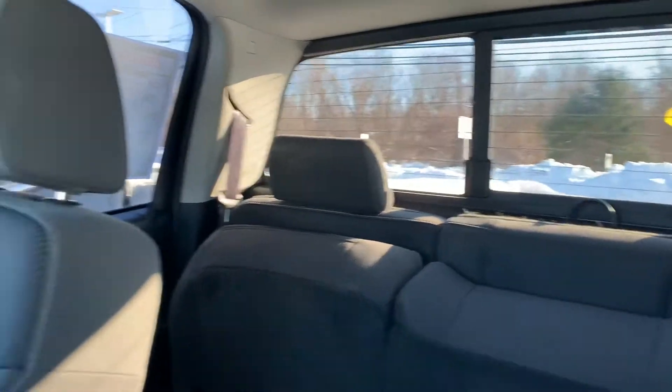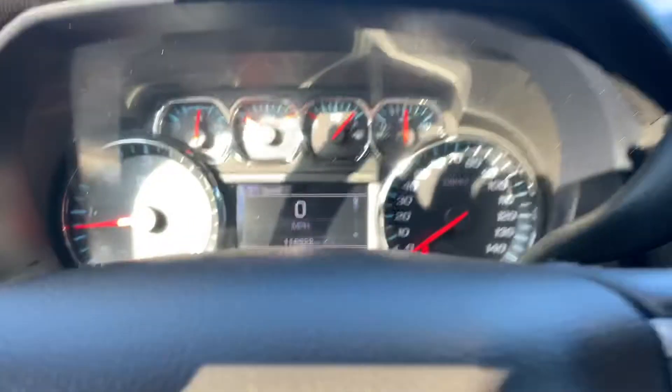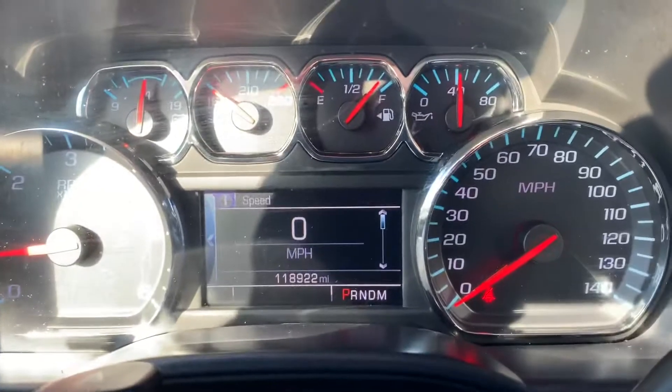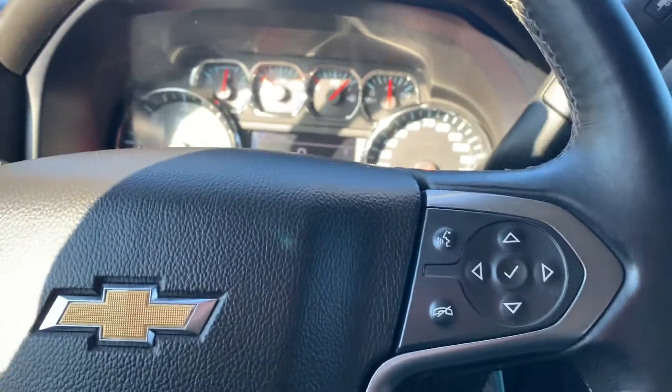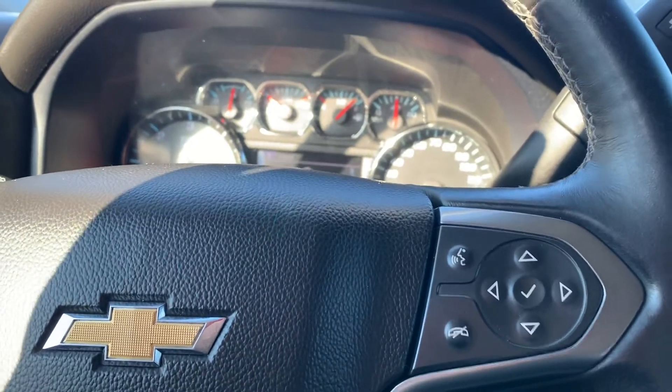And in the back it does have the rear sliding window, which is nice. Here's the dash. If you have any other questions, feel free to give me a call or send me an email — that'll be in the description below. Thank you.